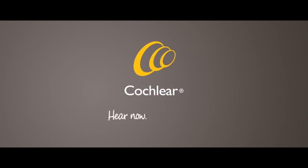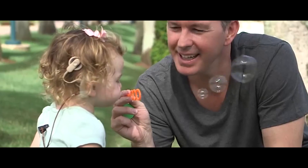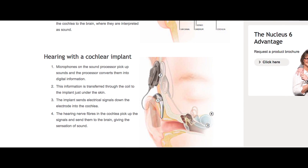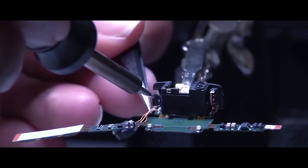Cochlear is an implantable hearing solutions medical device company. We have over 400,000 recipients worldwide, and we essentially provide hearing solutions for profoundly to severely deaf. One is for sensorineural hearing loss, and that is a cochlear implant — an implantable device that essentially replaces the function of the cochlea. The other type is called a bone anchored hearing aid, more commonly known as the Baha, and effectively what that does is restore conductive hearing loss.